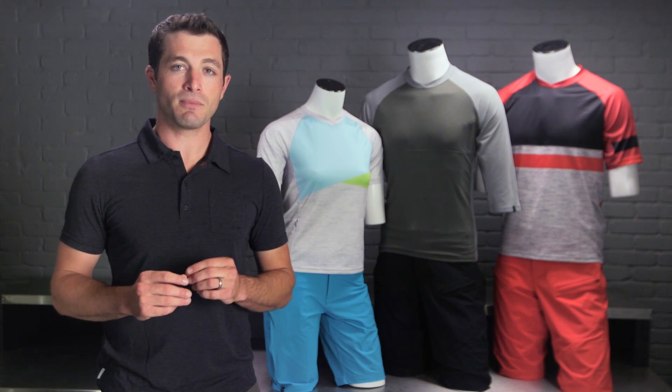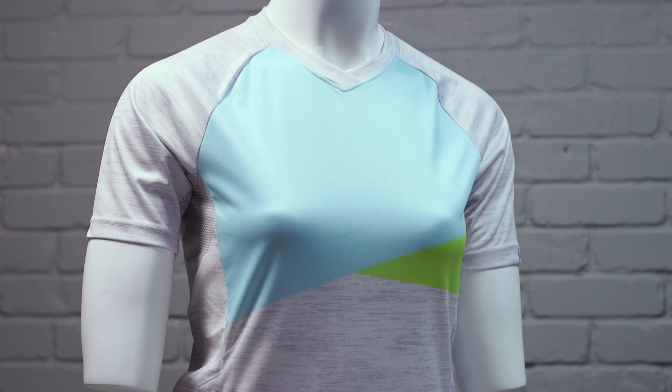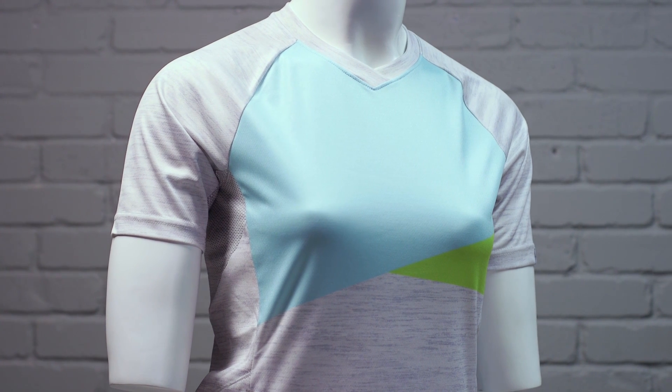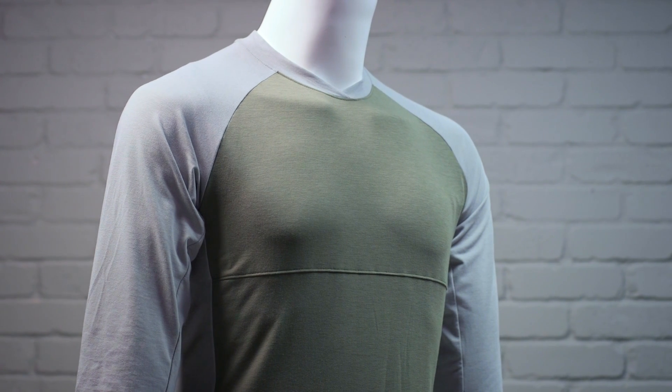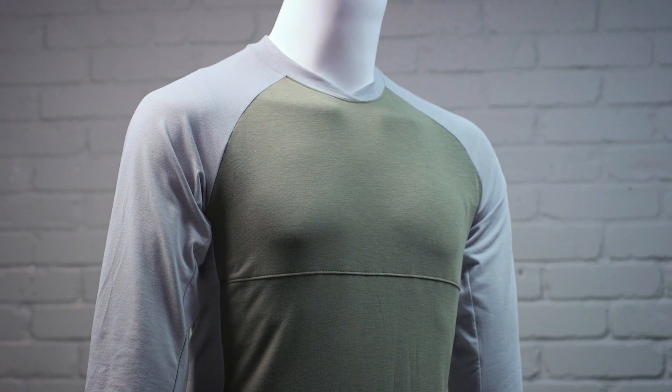Vaporized technology manages moisture and odors. Synthetic materials and dry release merino are two of the materials you'll find in these garments. Our synthetic fabrics are lightweight and wick moisture off your body to keep you dry.